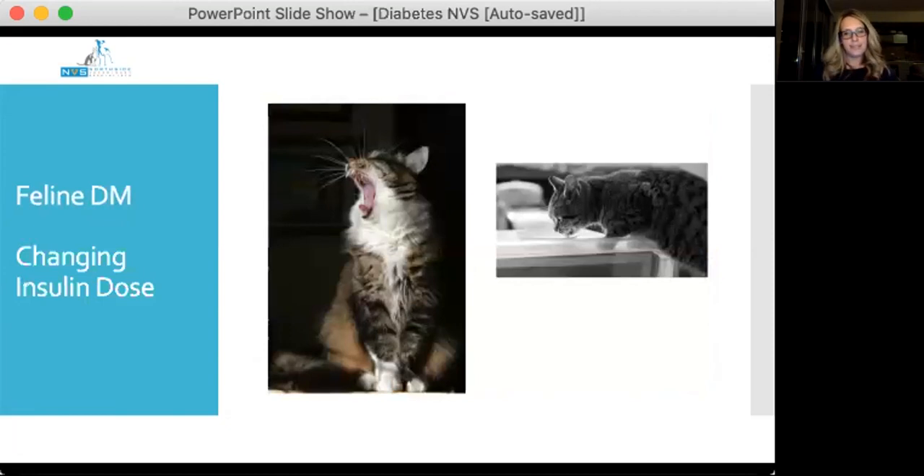A key part of diabetes management is maintaining reasonable expectations for response to therapy. When starting insulin, monitoring is more about identifying hypoglycaemia — not achieving ideal glycaemic control. Vets are often terrible at just waiting and giving things time. Sometimes with diabetes it's about sitting back and letting the insulin do its thing. Insulin changes should be based on both persistence of clinical signs and assessment of glycaemia, and I generally don't make dose changes more frequently than every five to seven days unless there is hypoglycaemia — which is an absolute indication to act.